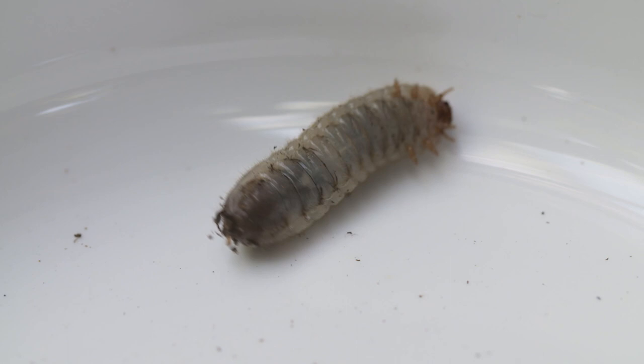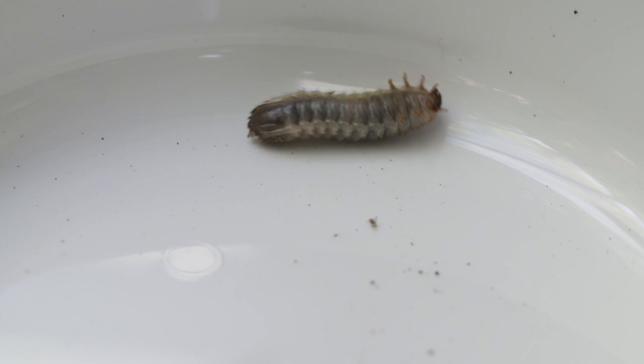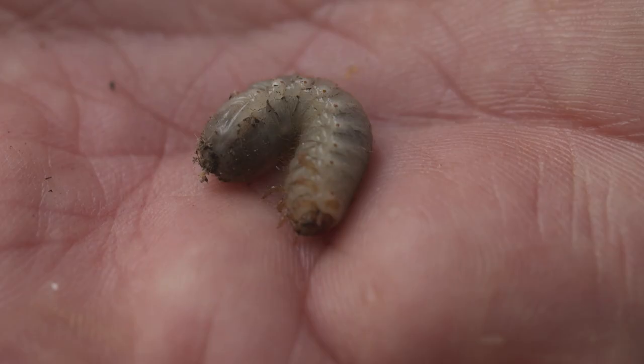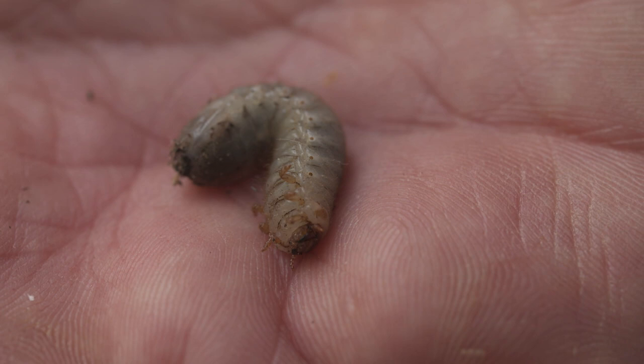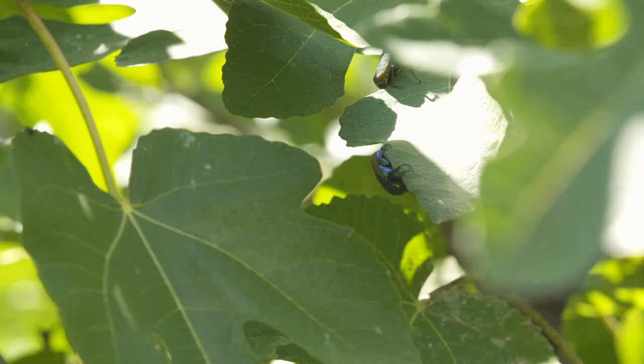The larval stage is how they spend most of their life. They're a big grub that lives in the soil and they're detritivores — they just help decompose things. This C-shaped grub is a typical scarab beetle larva, and moving on its back like this usually indicates it's a fig beetle larva.